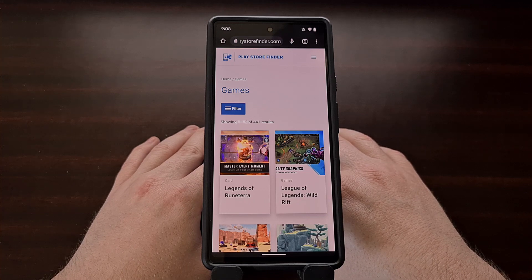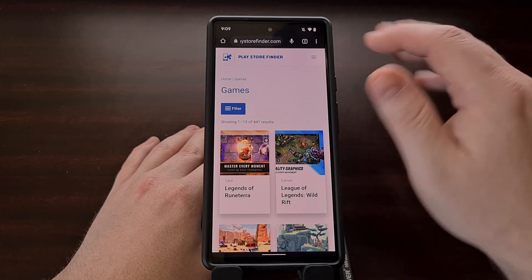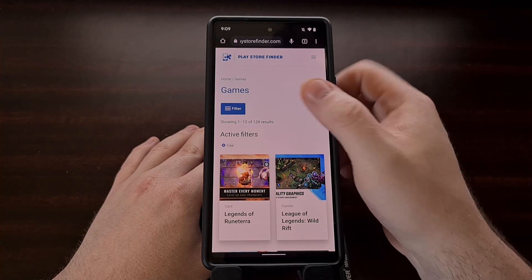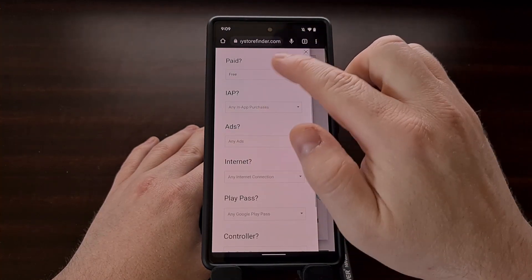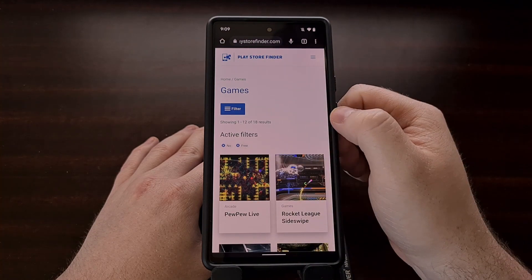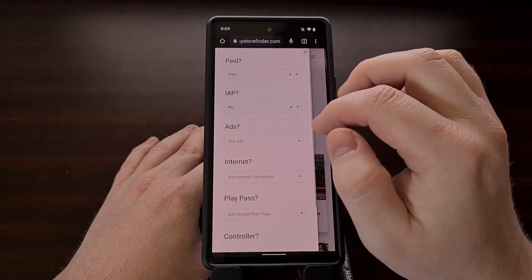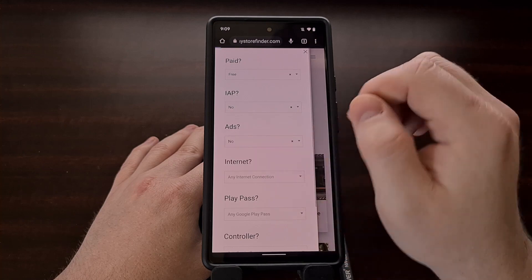Another example: maybe you want to see all the games in a category that are free but also don't come with any ads or any in-app purchases. We can go into the filter and filter to view only free games, since we're in the games category. We can add on multiple filters — so we're seeing only the free apps, and maybe we want to only see the free apps with zero in-app purchases. Now we can see these are the apps that are free and have zero in-app purchases, and we can continue adding on — we have 18 apps right now.